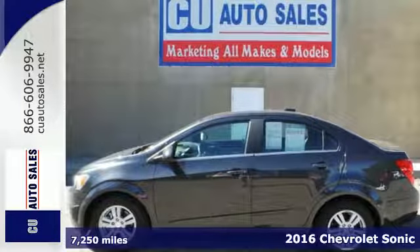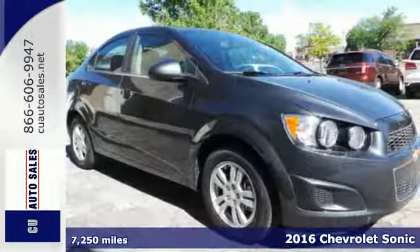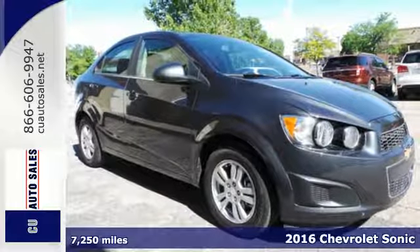It's a 2016 Chevrolet Sonic. Whip, zip, and cruise in this smart and sporty ride.